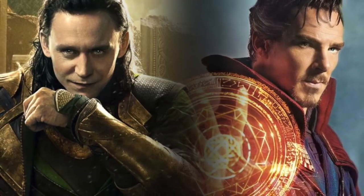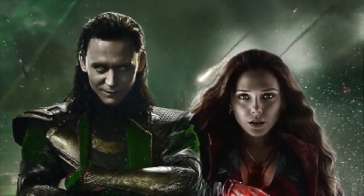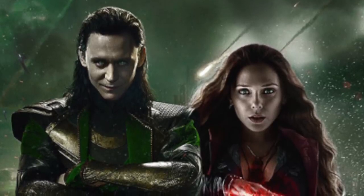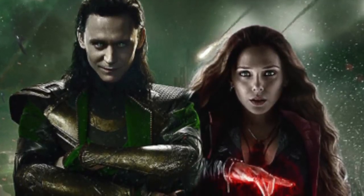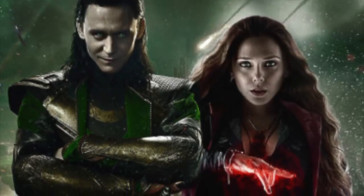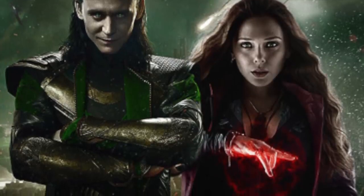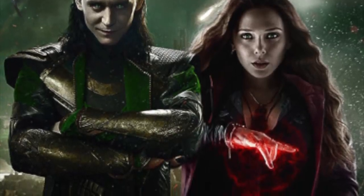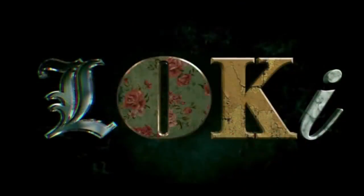Another thing is that Wanda, the Scarlet Witch, actually kind of has some similar powers to Loki. Loki is a sorcerer who knows magic, and the Scarlet Witch got her powers from the Mind Stone, but their powers aren't that different, so there's always a connection that could be made between the two characters. Whatever that connection is, it sounds like the Loki series is going to be absolutely amazing and is going to be a major, very important part of the future of the MCU.